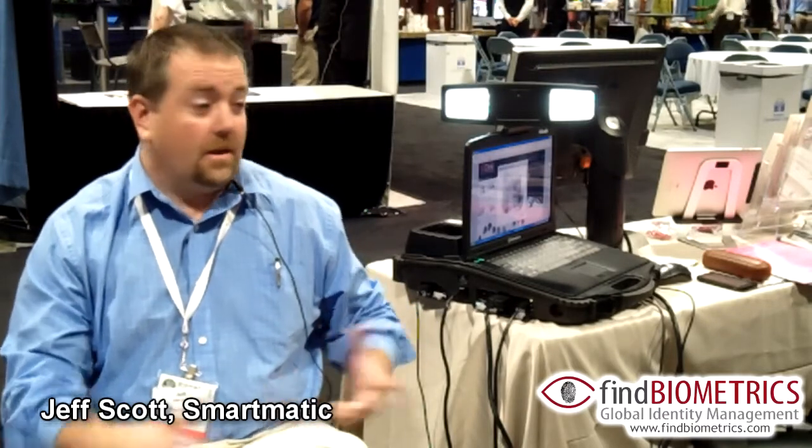Hi, I'm Jeff Scott, Senior Technical Sales Engineer from Smartmatic. I'm based in the Virginia DC office of Smartmatic International. I'm here at the BCC conference with Find Biometrics, basically here just to talk a little bit about Smartmatic, what we're doing here, and what Smartmatic does as a global company.